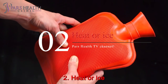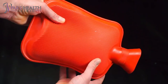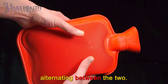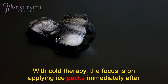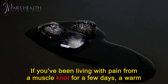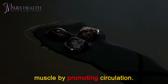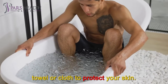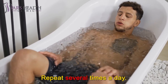Number 2: Heat or Ice. Applying heat or ice may ease the muscle pain a knot causes. Ice can help reduce inflammation in and around the knot. Heat may help soothe and relax the muscles. Use whichever treatment brings the most relief, or try alternating between the two. With cold therapy, the focus is on applying ice packs immediately after you notice a muscle knot forming. If you've been living with pain from a muscle knot for a few days, a warm compress can be helpful for relaxing the tension by promoting circulation. Make sure you wrap the heat or ice pack in a towel or cloth to protect your skin. Apply the heat or ice pack to the sore area for 15 to 20 minutes at a time. Repeat several times a day.